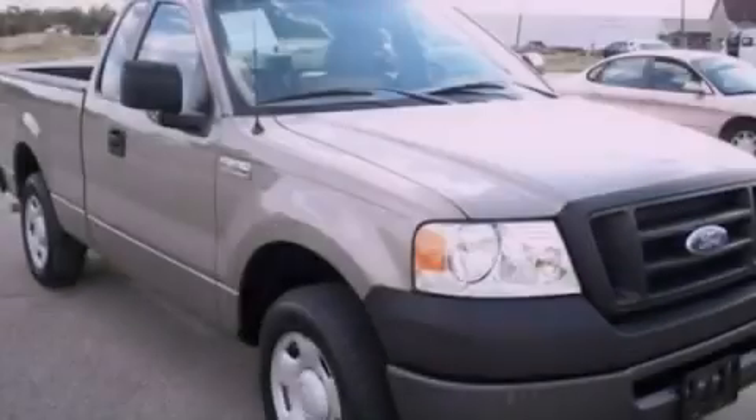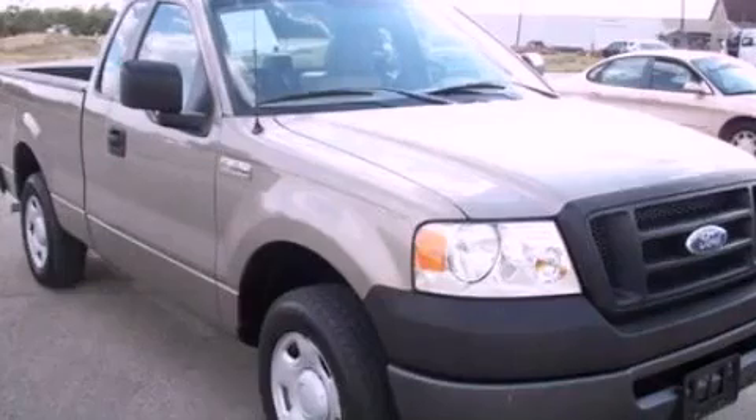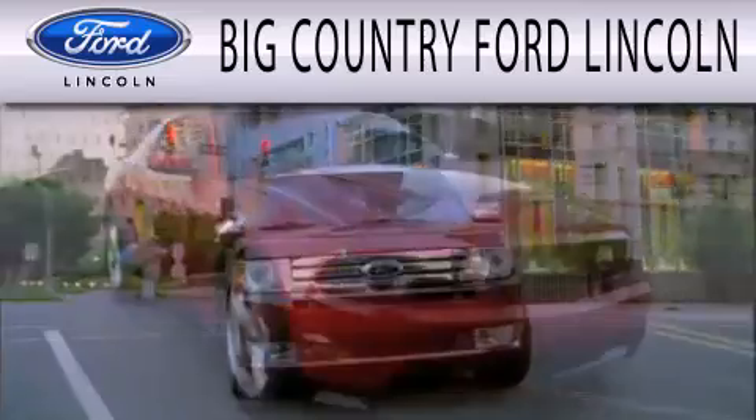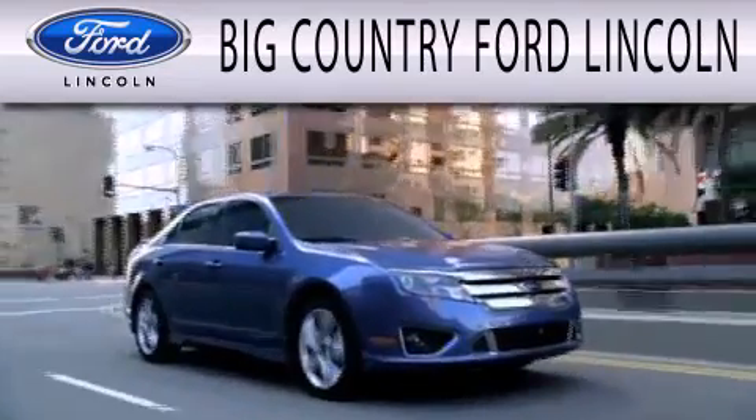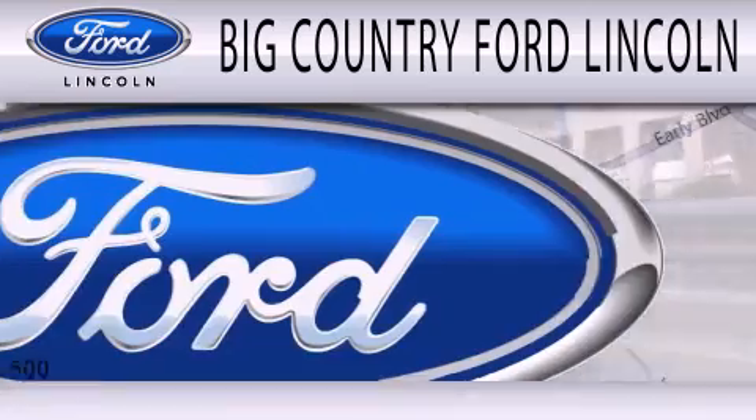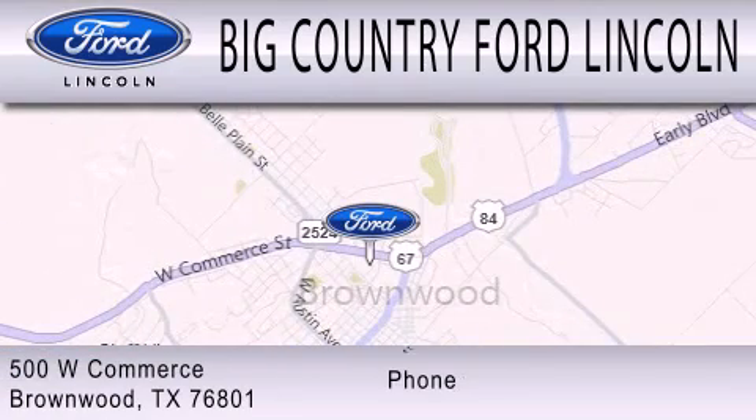Please call today to reserve this vehicle for a test drive. Big Country Ford Lincoln is dedicated to doing everything possible to ensure that the experience you have selecting your next vehicle is as pleasant as possible. We're located at 500 West Commerce in Brownwood.